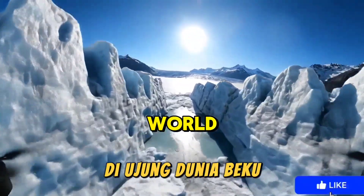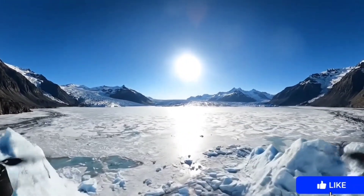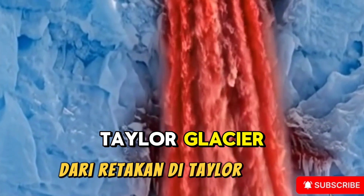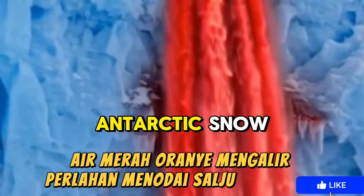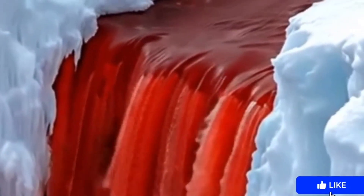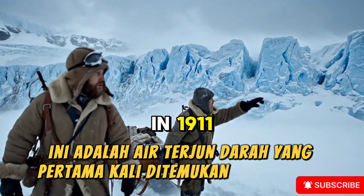At the edge of the frozen world lies an extraordinary phenomenon. From cracks in Taylor Glacier, orange-red water flows slowly, staining Antarctic snow. This is Blood Falls, first discovered in 1911.